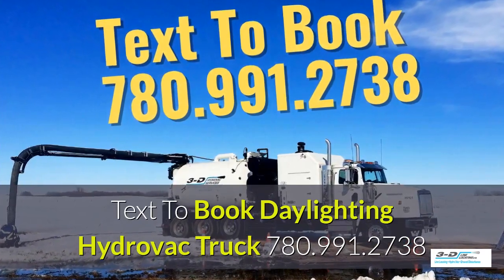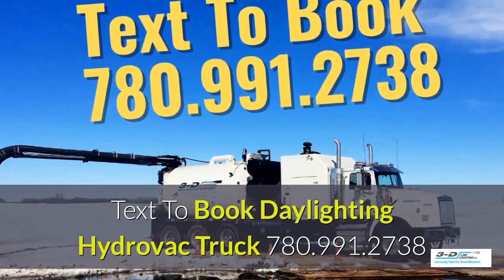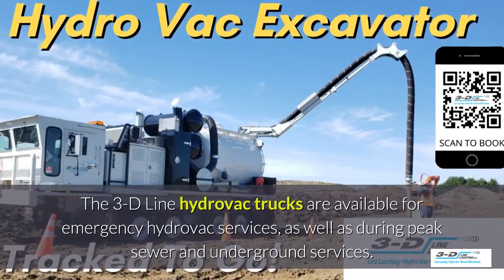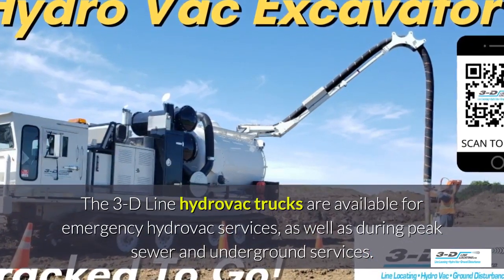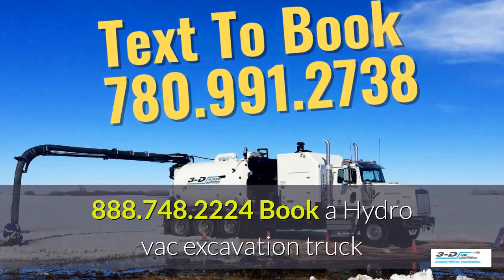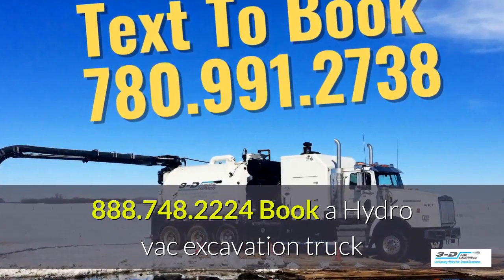Text 780-991-2738 to book a daylighting Hydrovac truck. The 3D Line Hydrovac trucks are available for emergency Hydrovac services as well as during peak sewer and underground services season. You can also call 888-748-2224 to book your Hydrovac truck.